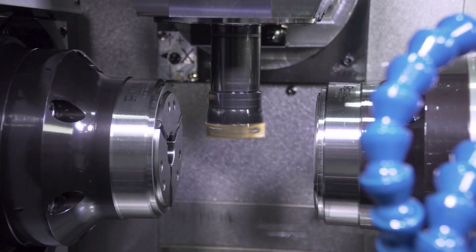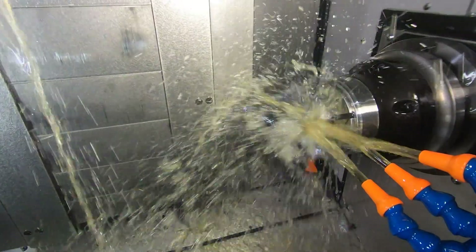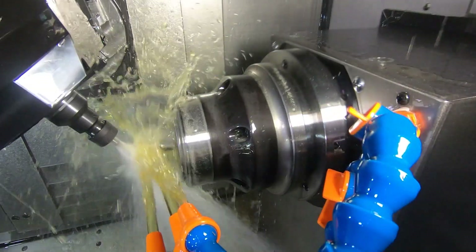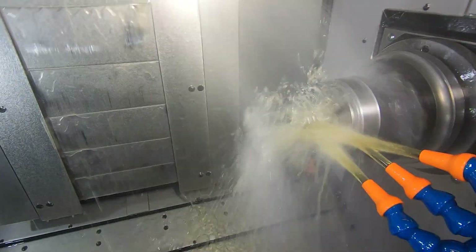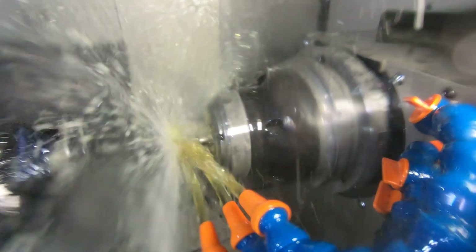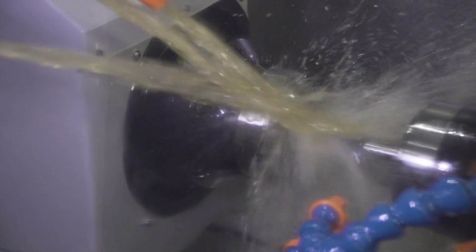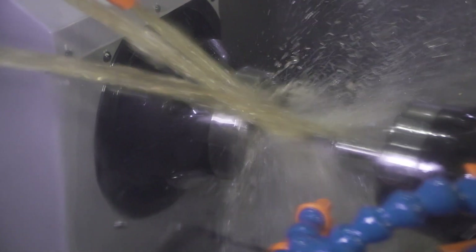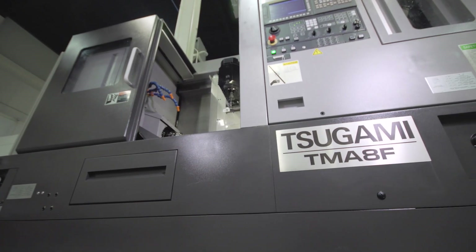The proper coolant capacity can also contribute to the accuracy and stability of the machine, and the Tsugami TMA-8F is no exception. We offer an oversized coolant tank as standard with a capacity of 230 liters, or about 61 gallons. The large coolant tank helps to disperse heat generated by cutting. We can also add a 1,000 PSI pump that operates at 5 gallons per minute and can be used with water-soluble or cutting oil.